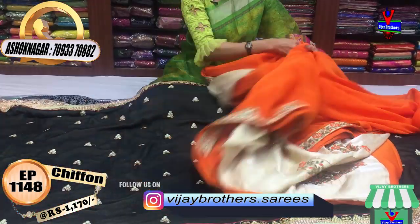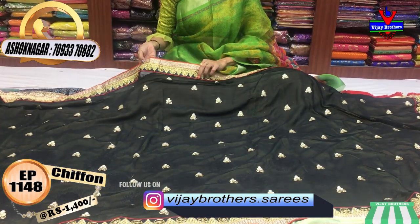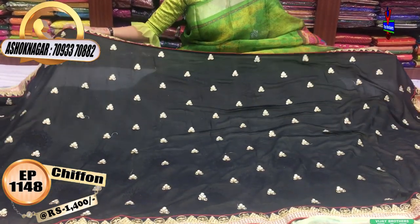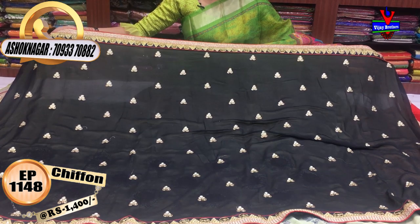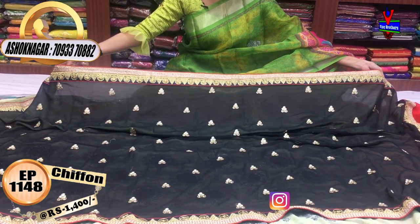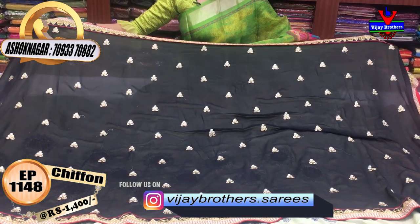Next, I will show you the dress. I have two showrooms with two different dress options. I am going to show you this dress — I have to wear this dress. This is a satin type of embroidery work. This saree cost is 1,400 rupees.